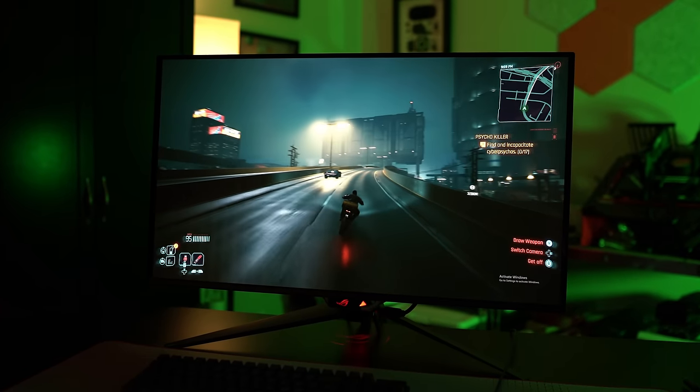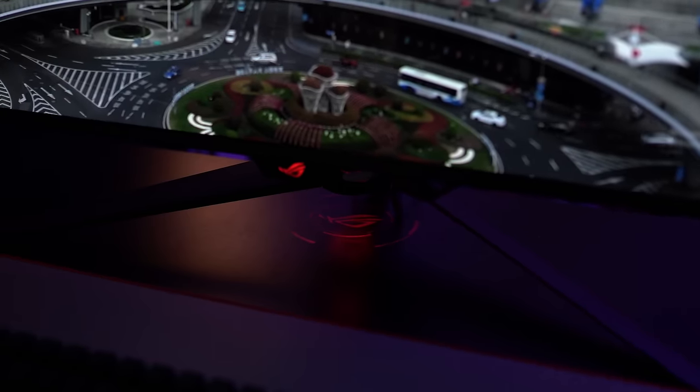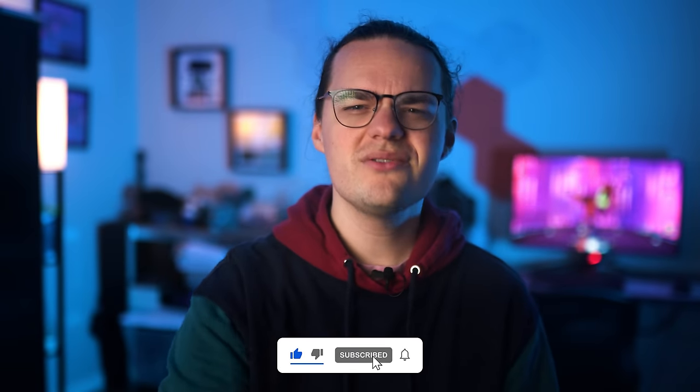It's gorgeous and packed with features that justify its higher-than-average price. It's still early for 2024 OLED gaming monitors, but Asus may already have claimed the top slot. Make sure to get subscribed below so you don't miss any new videos from Digital Trends.